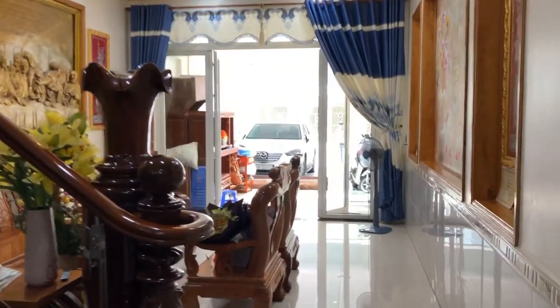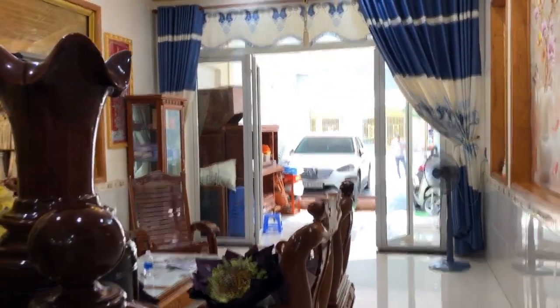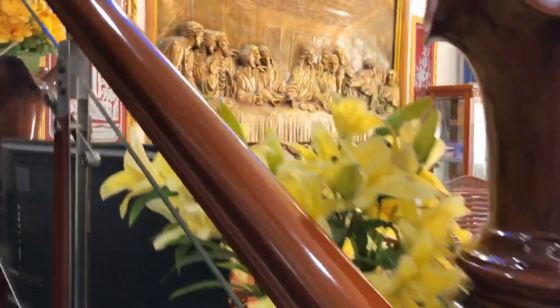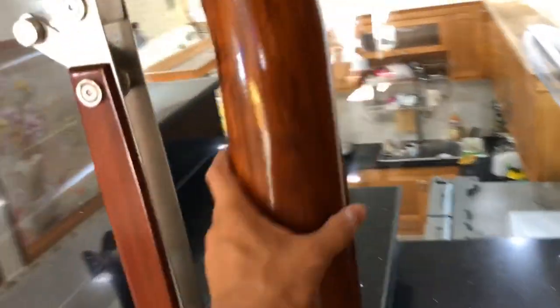Now I invite customers to go upstairs to view the 2 upper floors. The staircase is made of black stone inlaid with gold flecks — a very premium material. The handrail is red wood with tempered glass 12mm thick — very solid construction.